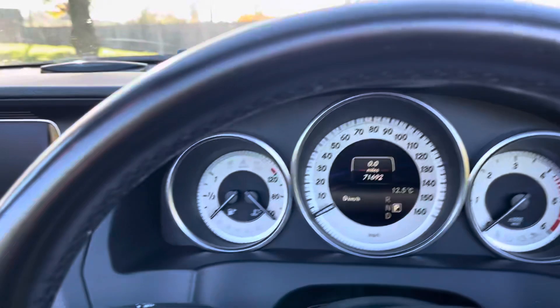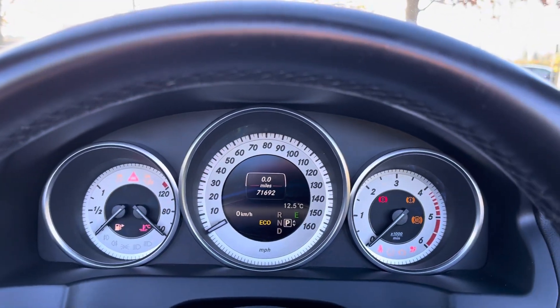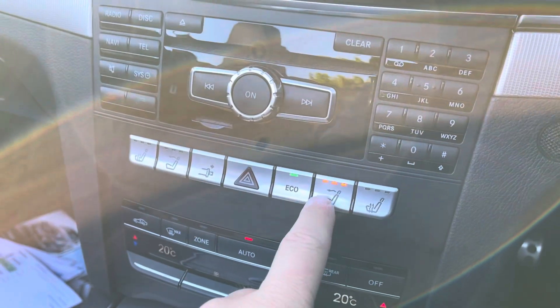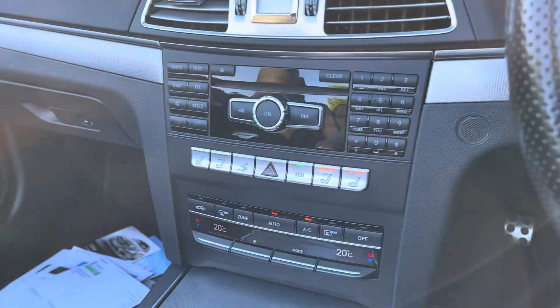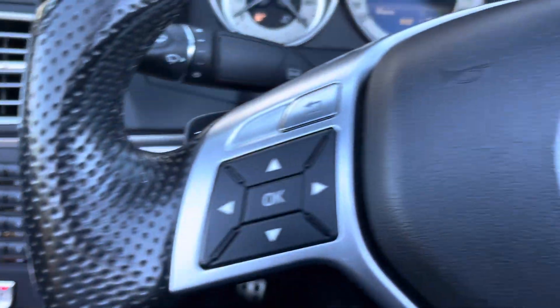There's the mileage today — just over 70,000 miles, 71,600 to be precise. Everything works; just needs some fuel. We've got air scarf, heated seats, the power hood works, dual-zone climate control, Command, cruise control, and Bluetooth.